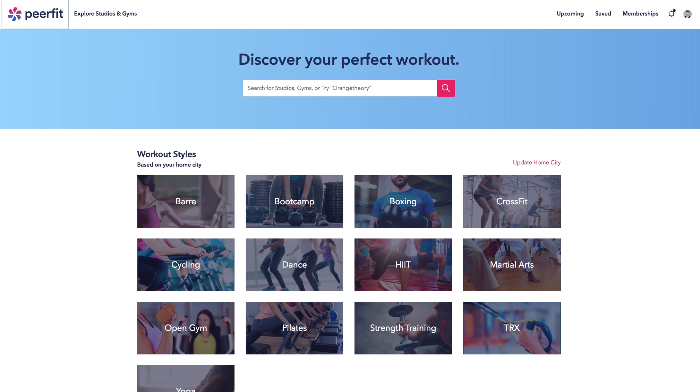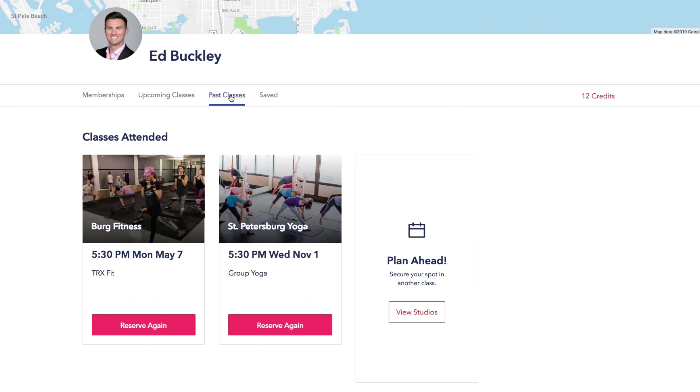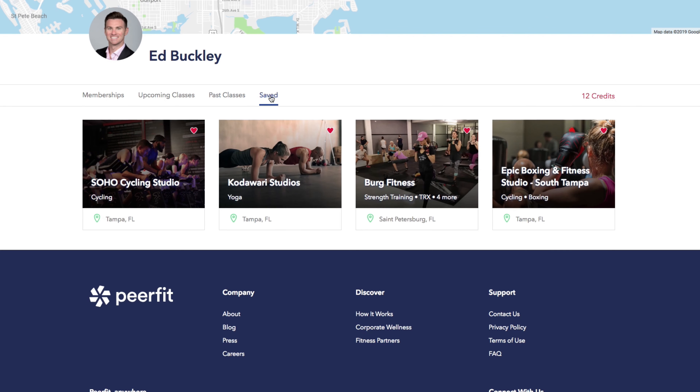Welcome to PeerFit! This video will show you how easy it is to give your employees access to our nationwide network of fitness studios and workout facilities where they can take a variety of classes of their choice. Once you're ready to get moving with PeerFit, it's simple. Your employees come to our website, fill out a few pieces of information, confirm their email, and they get to start PeerFitting right away.